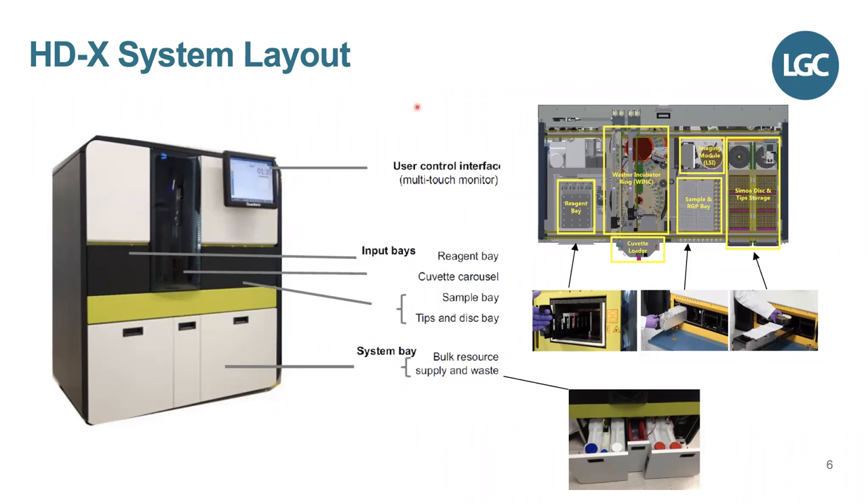This is the HDX system layout. To give a general overview: this is what the instrument looks like. The user control interface is a very simple multi-touch monitor. The input bays for reagents, samples, and consumables are in the middle sections, and there are now drawers on the bottom — the predecessor HD1 had an open door system. The reagent bay is now temperature-cooled to 2–8 degrees for reagent stability. All reactions take place inside the washer incubator ring. Samples and RGP substrate go in one section, and the Simoa disk and tip storage go in the far right-hand corner. Everything on this system has been designed for ease of use — all reagents, samples, tips, and disks can be loaded in just a matter of seconds.